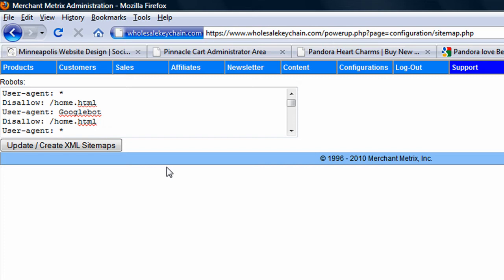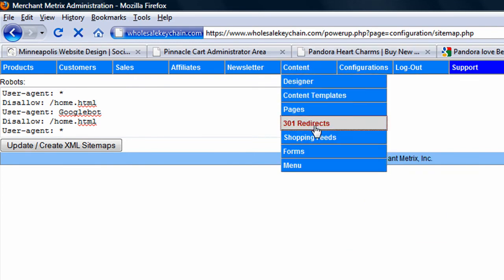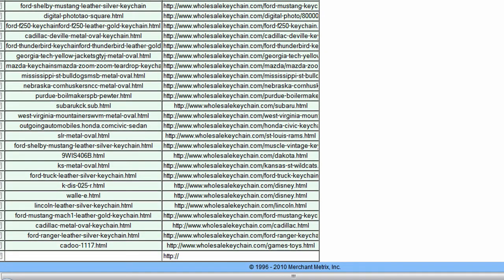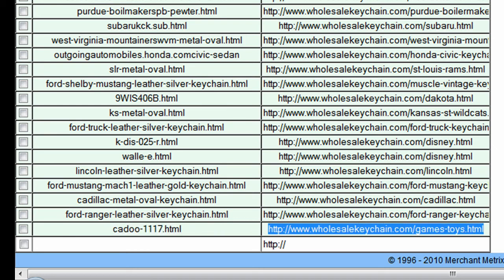You can also have your programmers make this automatic — a little bit more expensive, but well worth it. The last thing I want to cover is the 301 redirect. Most times when you're running an e-commerce website, you're going to be constantly adding new products and new product lines, and at the same time you'll probably be deleting them. So you want a simple way — instead of going into the FTP editor or the .htaccess file — a simple 301 redirect where you say: I used to have this product URL, I no longer have it, please redirect all that search engine traffic from that page to this new one. Very simple — old URL, new URL.